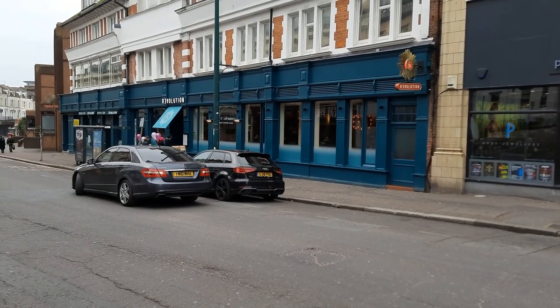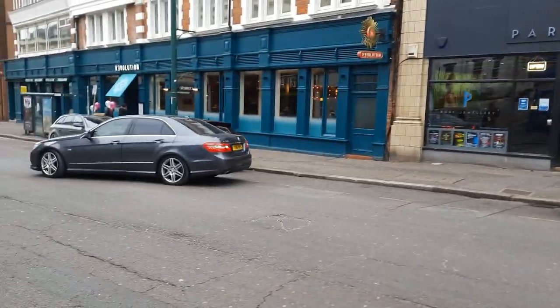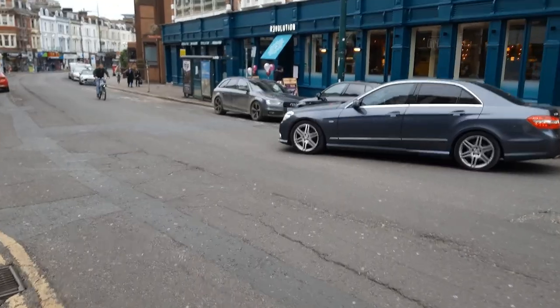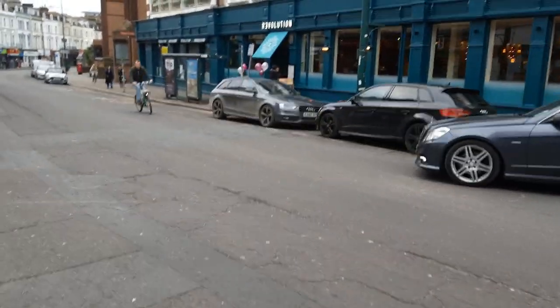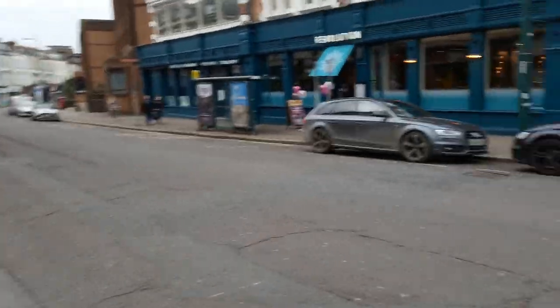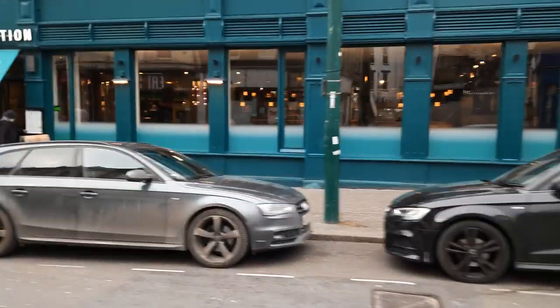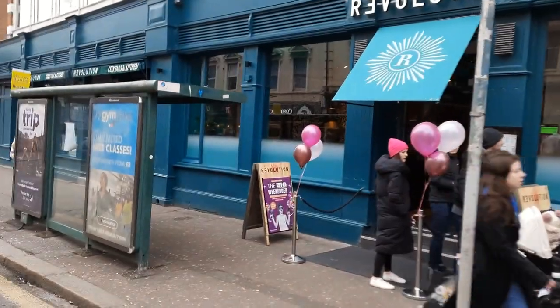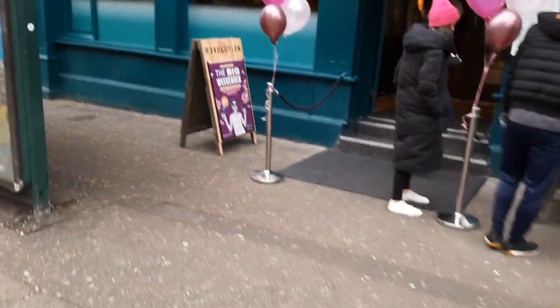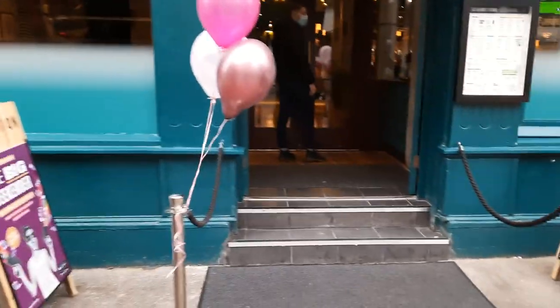Here we are at Revolution Bar in Old Christchurch Road, Bournemouth. It's just had a refit so I'm going to go inside and see what it's like. The exterior has been painted and they've put new coloured shadings on the lower part of the windows. There seem to be a few people in — you can see a few tops of heads. It reopened yesterday and they've got some helium balloons up. Let's see what it's like.